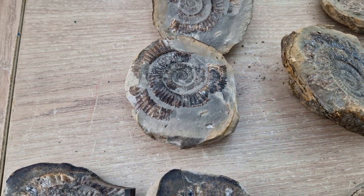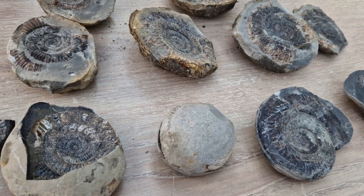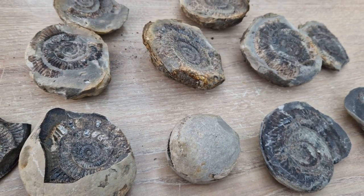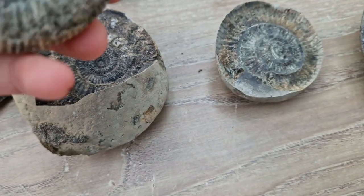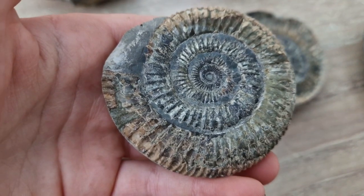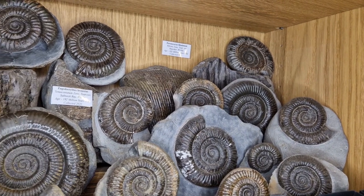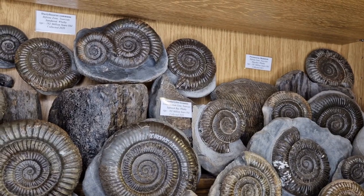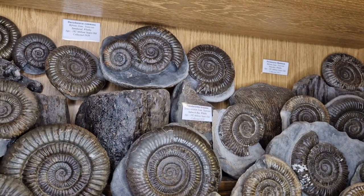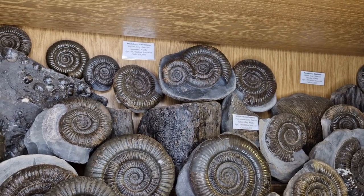And then the last one is replacement, and that's where the original parts of the organism have dissolved away, either fully or partially, to be replaced with other minerals that are present in the environment at the time. The ones at the Yorkshire coast generally have a good amount of pyrite. In fact, pyrite is usually on the shell, and then calcite is usually the internal structures.